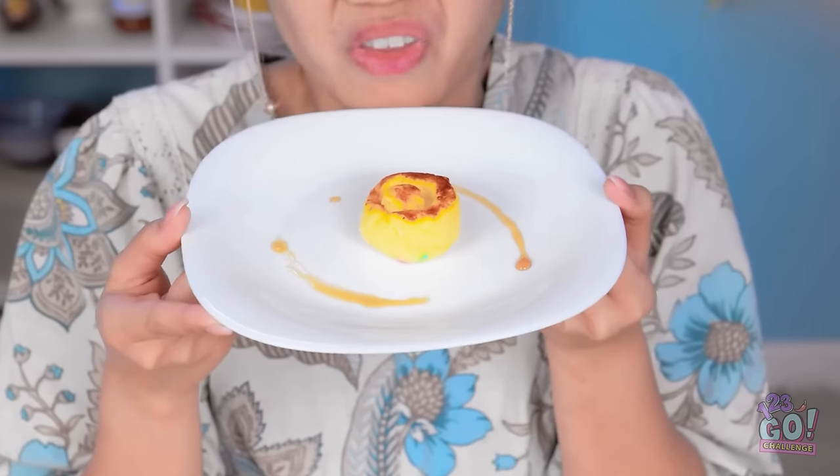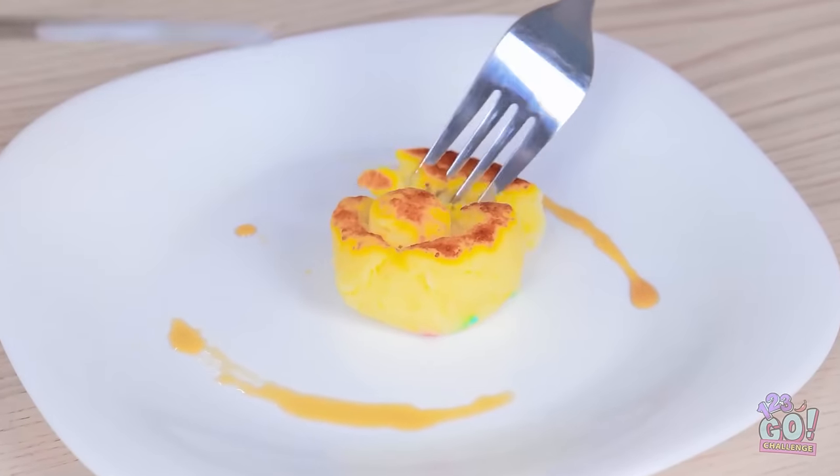Look at this — it looks tasty! You're a walking recipe book. My mouth is watering. It'll be crispy on the outside and fluffy in the middle. It's so good — my compliments to the chef!